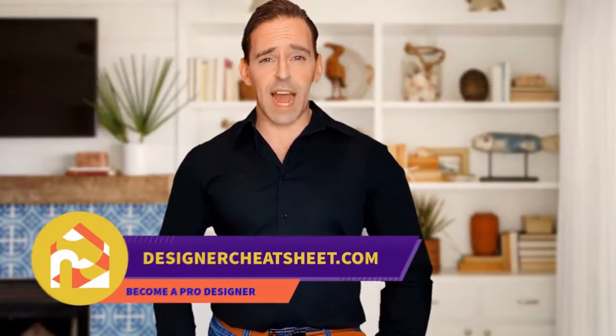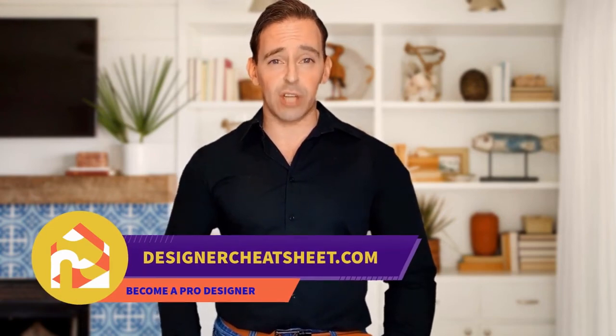Have you ever wondered what is the right TV size for your room? We have developed the ultimate designer's toolkit. Visit our website, designercheatsheet.com.